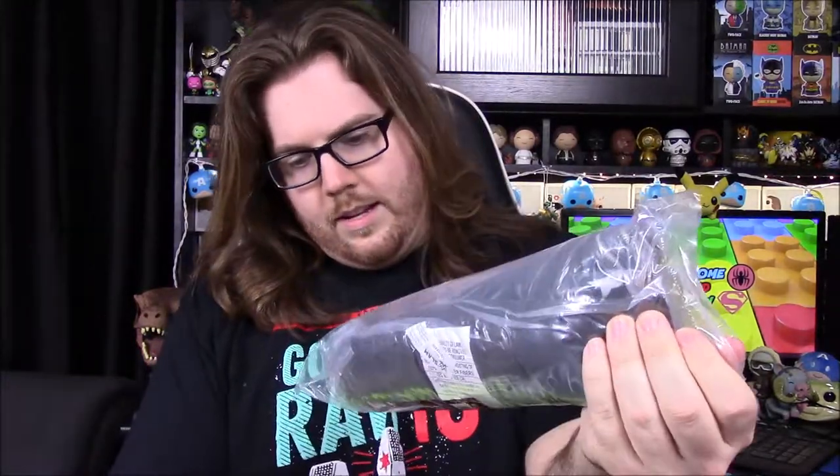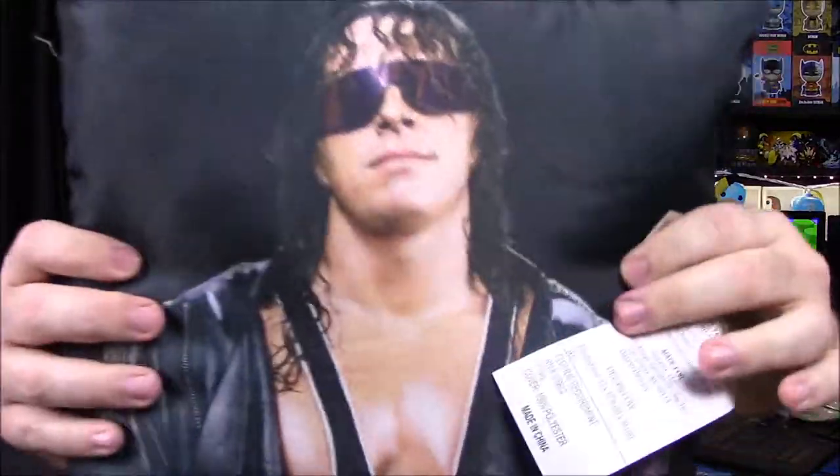Next up we've got a pillow, and it says Bret Hart versus Shawn Michaels. You can see Bret Hart right there. On one side of the pillow we have Bret Hart, and on the other side we've got Shawn Michaels. I assume it's supposed to be the lead-up to their WrestleMania 12 match or something, although the Shawn Michaels looks like a more recent one. It was all rolled up, and once we cut it open it kind of expanded. It's just a rough fabric, so probably not something comfortable to put your head on, but it's still pretty cool.